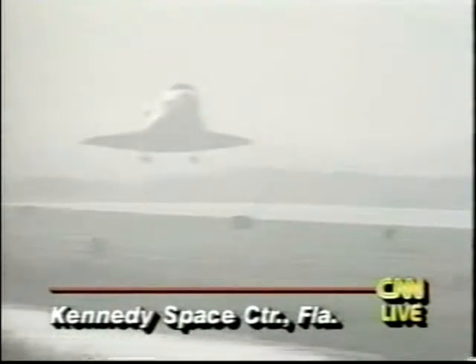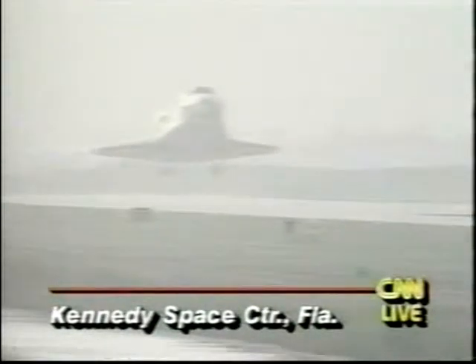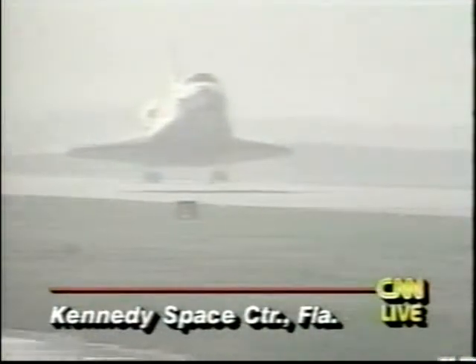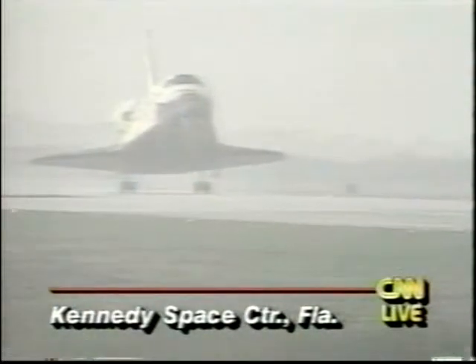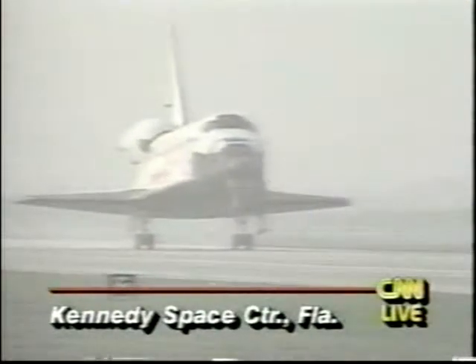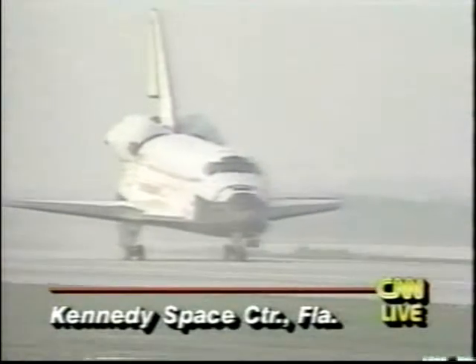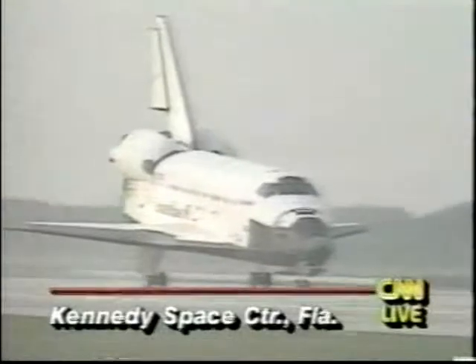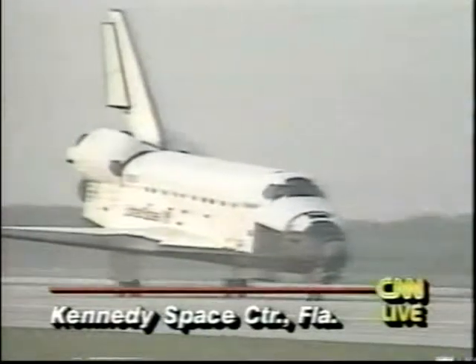Wheels coming down. Final flare. Main gear touchdown. Bolden derotating the nose. Nose gear touchdown. Atlantis returns to the spaceport, rolling out on runway 33.